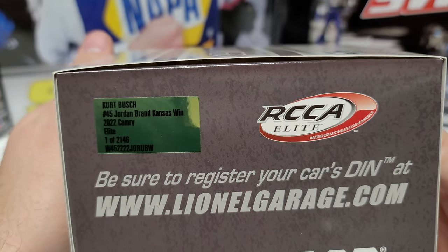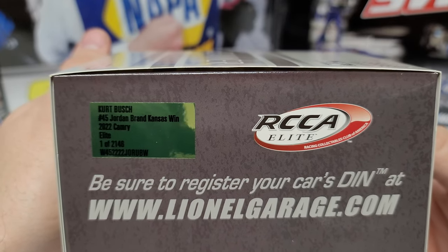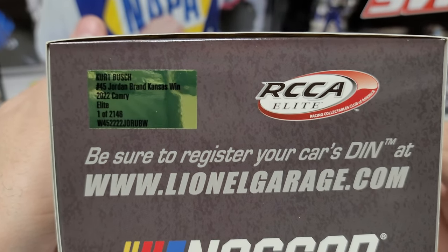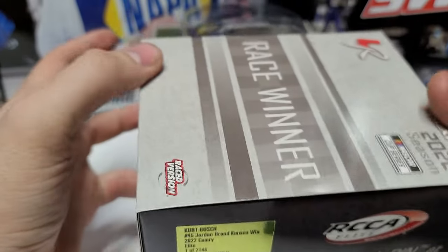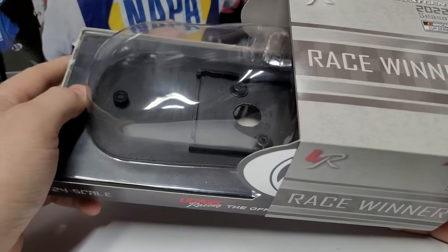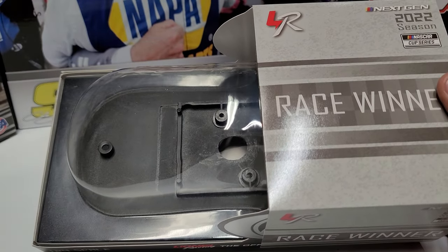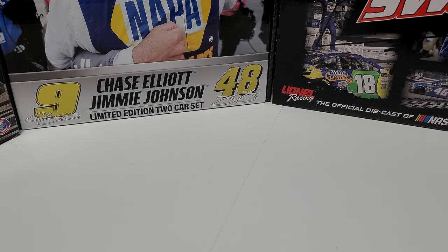2146 Elites were made — that is a ton of Elites, so there are plenty of these out there. But like I said, very popular car, still going to be a tough one to find, so definitely recommend picking one up quick. I ran out on my site and couldn't get any more, so you just never know.